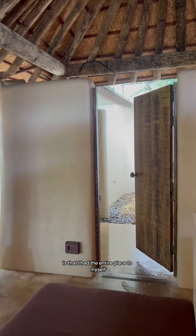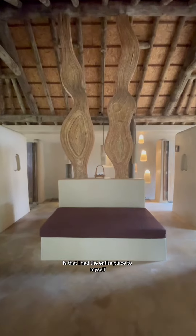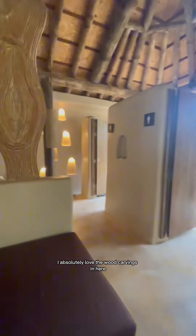The best part about it all is that I had the entire place to myself. I absolutely love the wood carvings in here. The whole thing was like a big tiki hut.